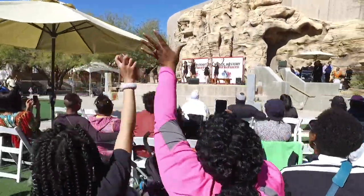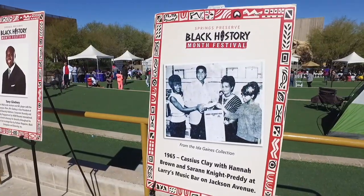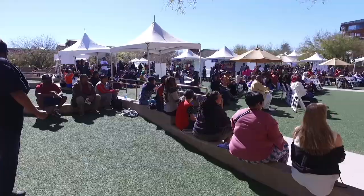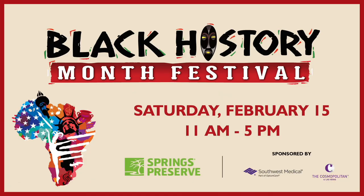Soulful sounds and delectable cuisine fill our senses as we celebrate the contributions of African Americans to our community at our 10th annual Black History Month Festival on Saturday, February 15th. Bring the whole family for art, music, food, and dance at this can't-miss event. Find all the details and get your tickets at springspreserve.org.